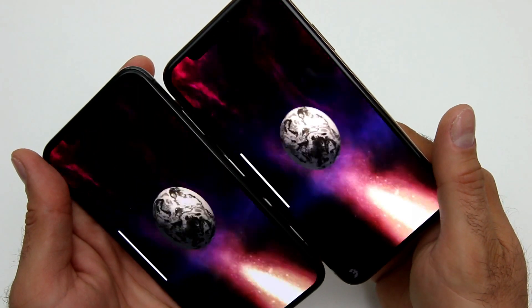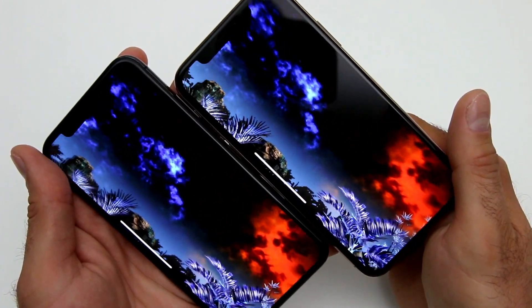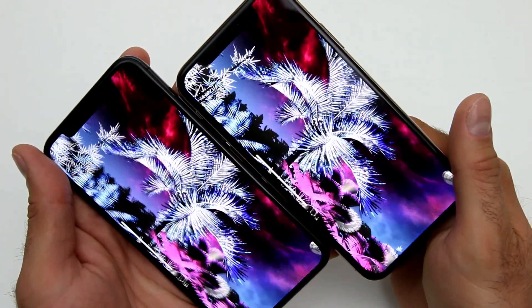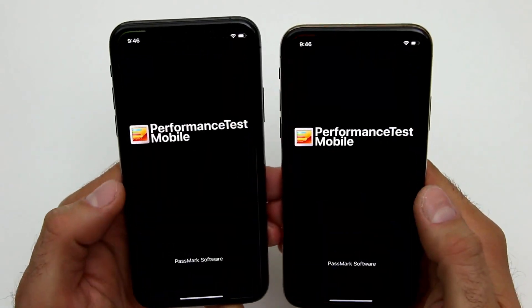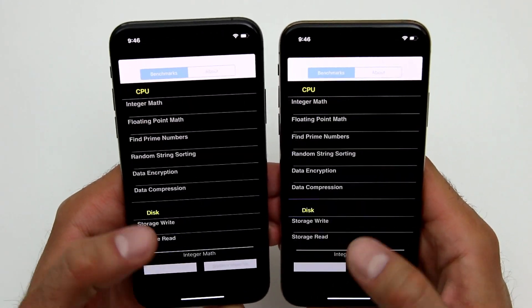Alright guys, the Antutu benchmark is really not granular enough. The next application is granular enough for us to actually see what the difference is that contributes to these phones performing differently. This is going to be an app called Performance Test Mobile, and we're going to run the benchmark and look at the result in just a second.